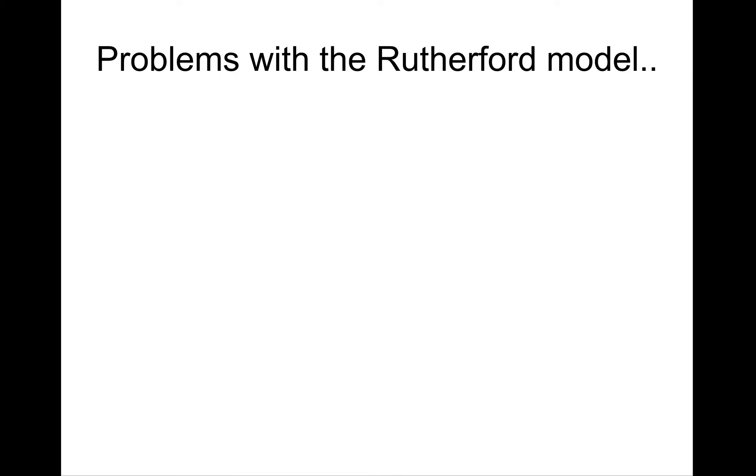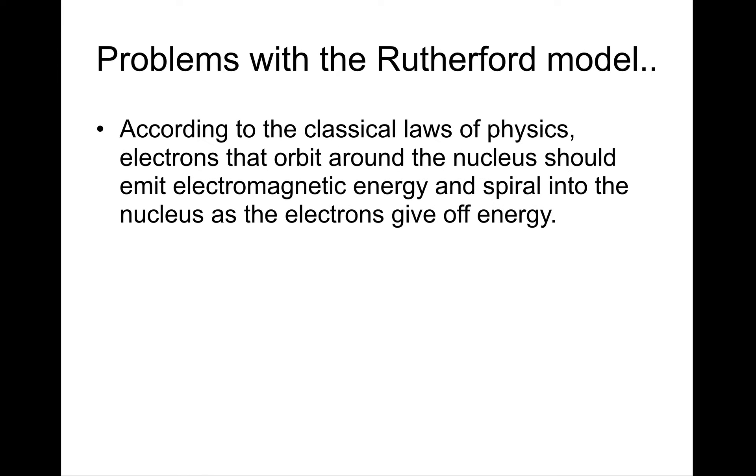But there were some significant problems with the Rutherford model. According to classical laws of physics, electrons that are in orbit or moving in circular paths should be emitting electromagnetic energy. An accelerated electric charge is what generates electromagnetic energy. So if an electron is in orbit, it's constantly changing direction and should be emitting energy, thus giving up its own energy, which would cause the electron to slow down and ultimately spiral into the nucleus — and that doesn't happen.